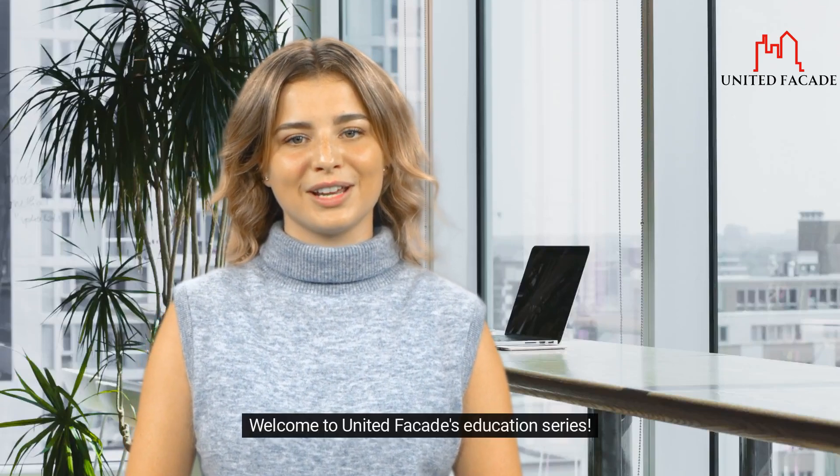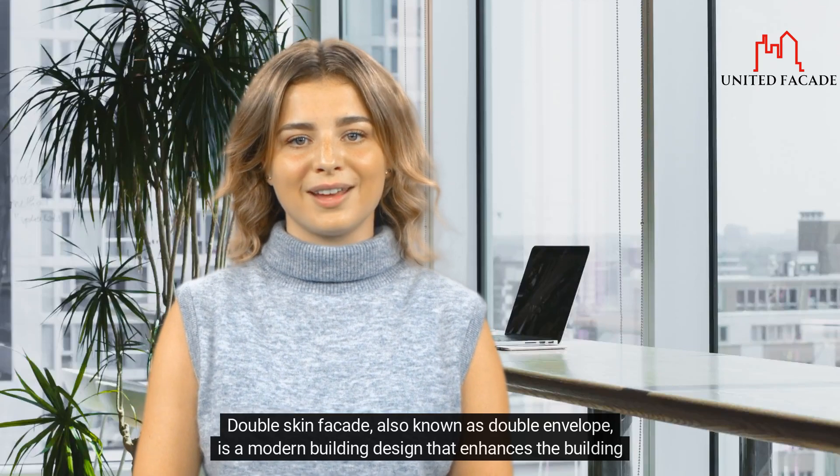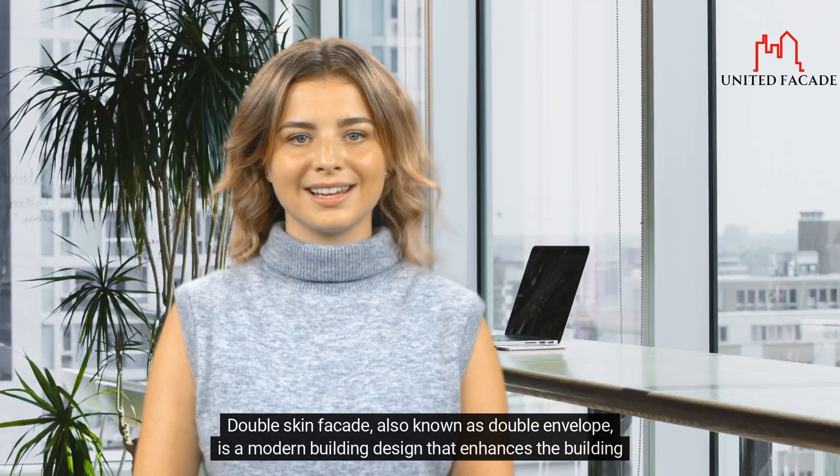Welcome to United Facades Education Series. In today's video we will talk about double skin facade. Double skin facade, also known as double envelope, is a modern building design that enhances the building envelope. It consists